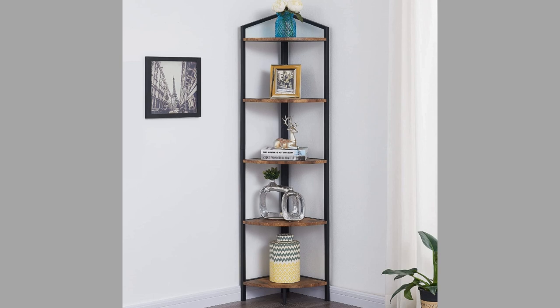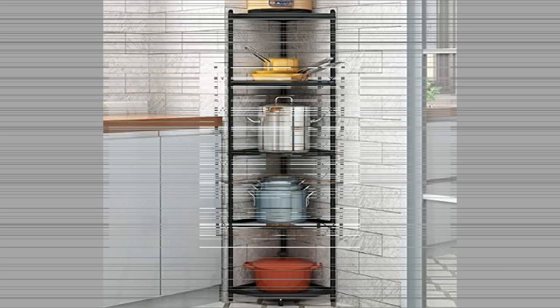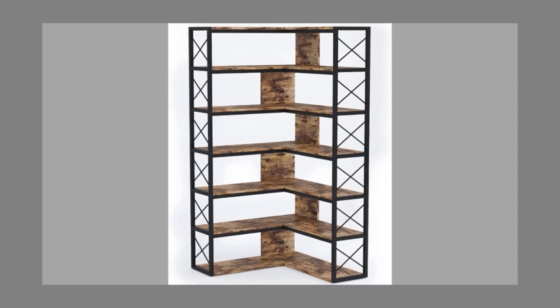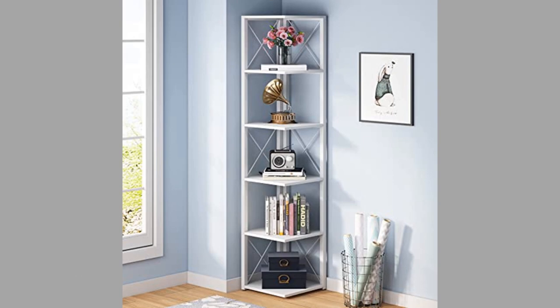For a contemporary look with an architectural design quality, standing corner shelves can add a premium look to your space. The shelves don't require anything so mundane as nails or wall brackets, instead standing as a unit from the floor and blending into the wall. This style of shelf looks particularly good in an alternate color to the wall, serving to accent the room.